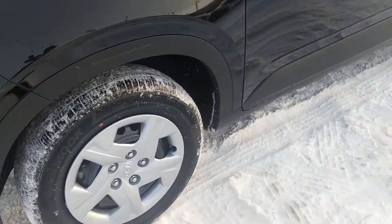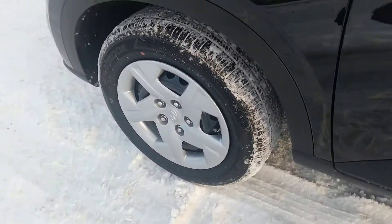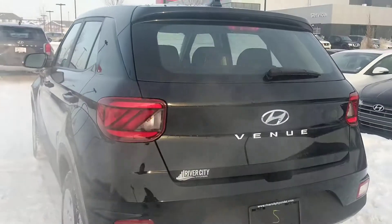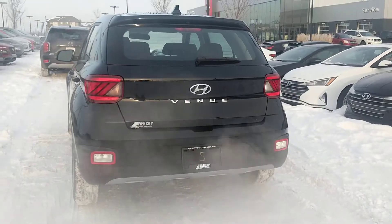The front is very sharp to look at. You will get these lovely rims that help contrast the whole look of the vehicle as well, and then as we go to the back, you can see that the back of the Venue is just as sporty and just as sharp looking as the front.